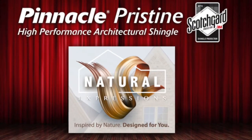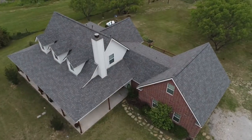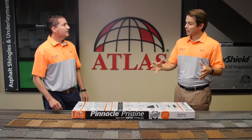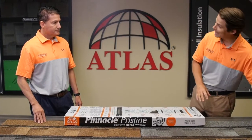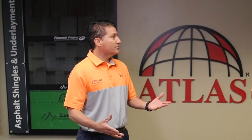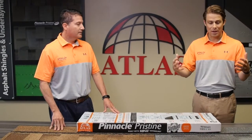We're rolling out our Natural Expressions color line — an HD color line for our Pinnacle series. Natural Expressions High Definition Designer Color Blends coming to you in the Atlas Pinnacle Pristine product line. These natural expression colors are created through a unique manufacturing process where we actually put different drops on both the dragon's tooth of the shingle and also on the shim of the shingle. These colors were inspired by nature, and it'll certainly help homeowners express their own personalities on their roof. I think that's one of the things our industry traditionally hasn't done a great job at — giving homeowners and consumers lots of styles and colors to go with modern homes and modern designs.